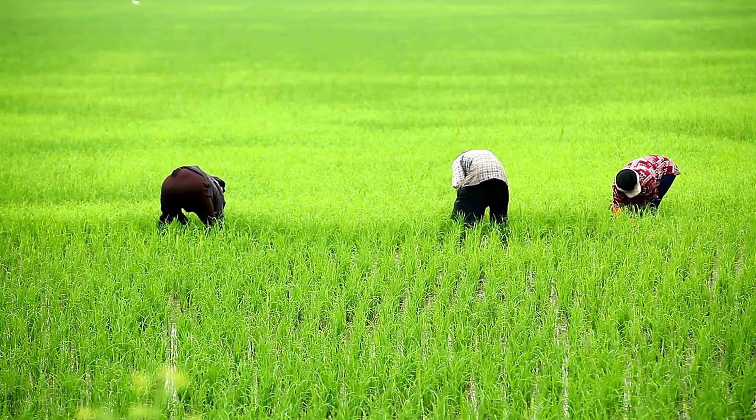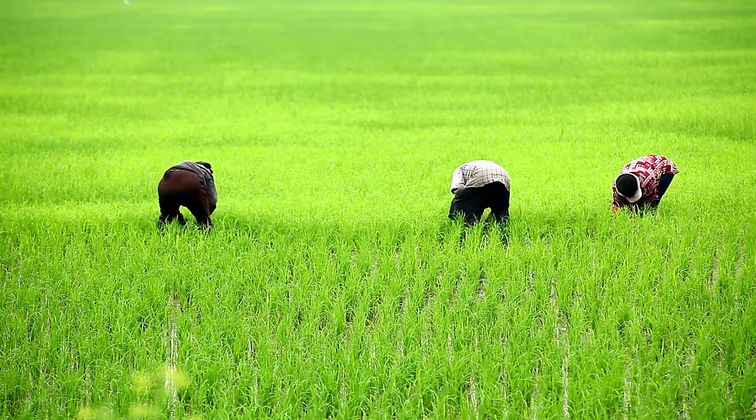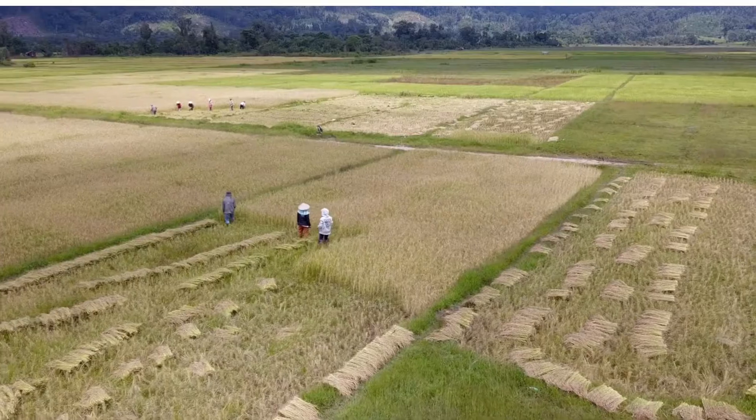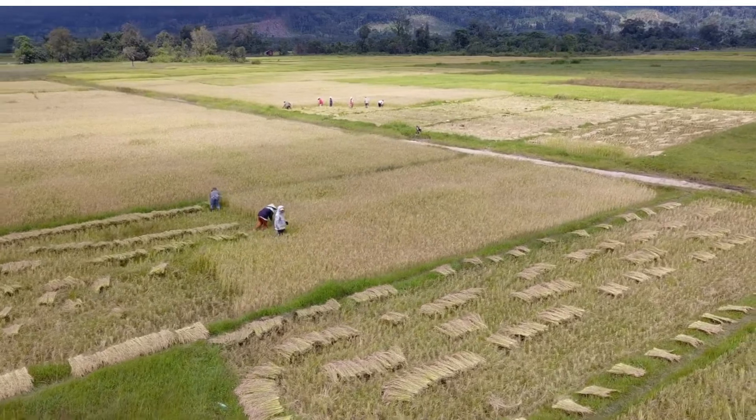We have been able to increase farmers' income by 80 percent over three years. In the first year, we were able to increase their income by about 40 percent. By deploying the solar water pumping system, we are also able to increase their land acreage — about 16 percent in the first year.